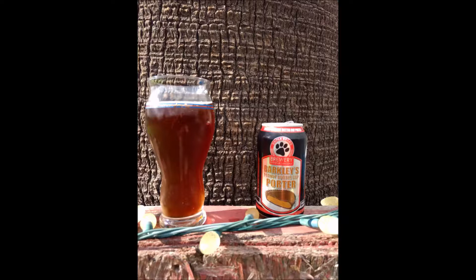Our mouthfeel — this is a medium body beer that feels a little bit thinner than expected. It's not quite as heavy on the palate as a porter usually is.